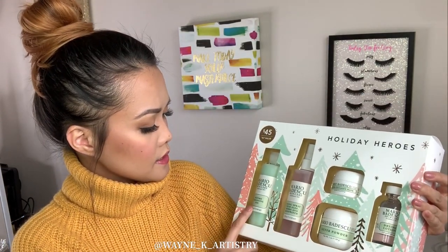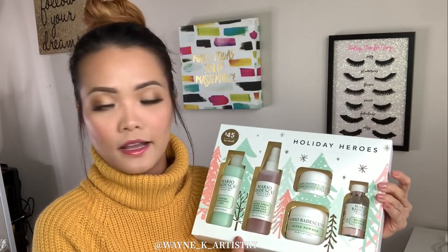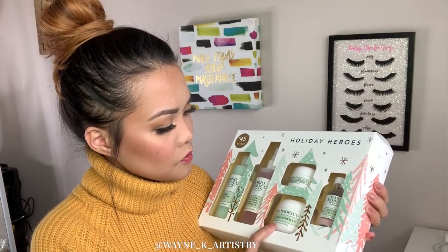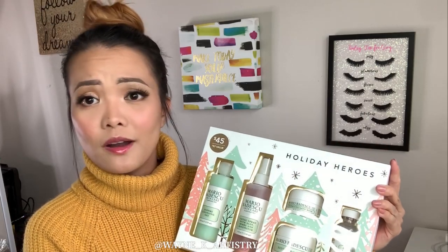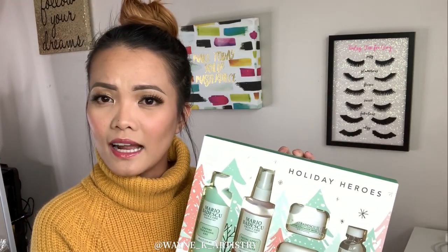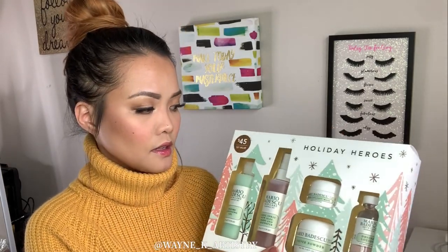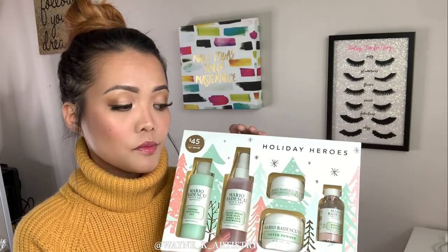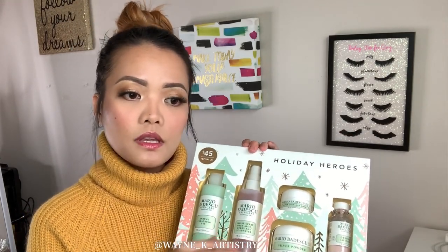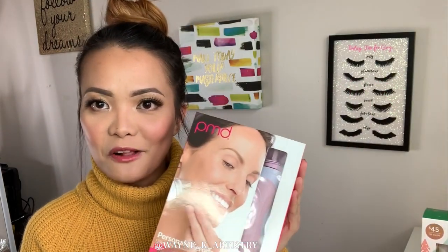First up is the Holiday Heroes set by Mario Badescu. It comes with a cleansing gel, a facial spray — which I use before I start my makeup — a collagen mask, a silver powder, and a drying lotion. It's similar to Kate Somerville but very affordable. I got it on sale, probably still on sale at Sephora for around half price or about $35. It's a really good starter skincare kit.